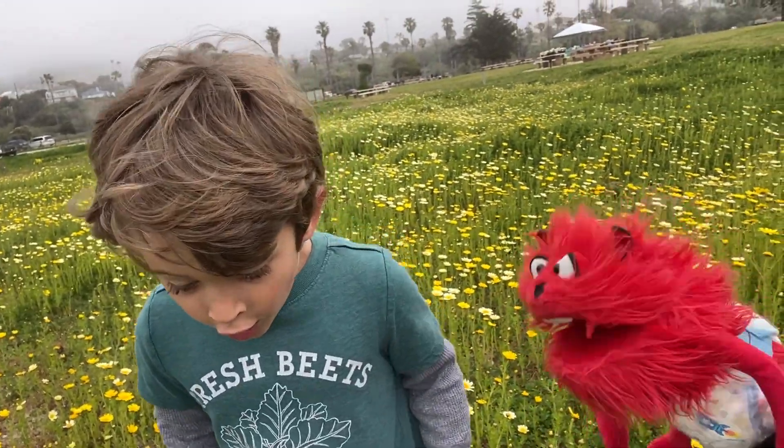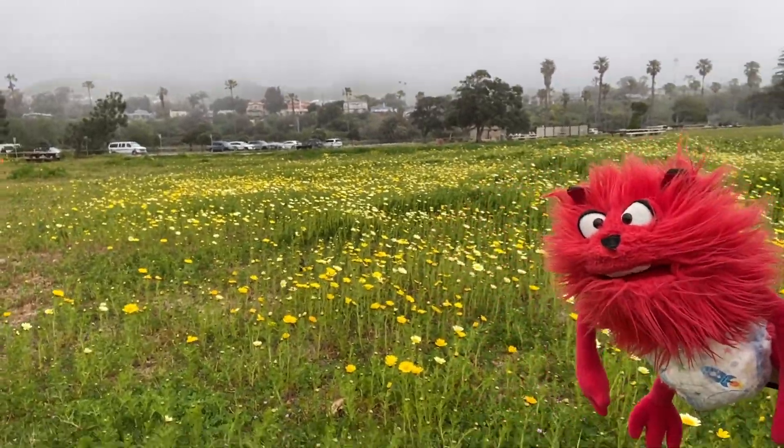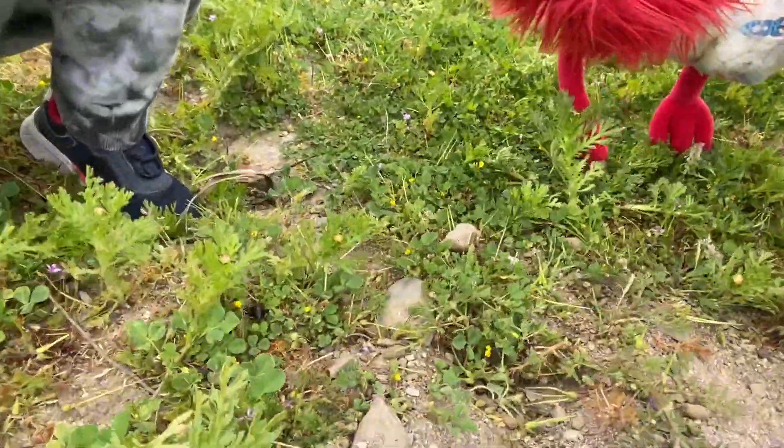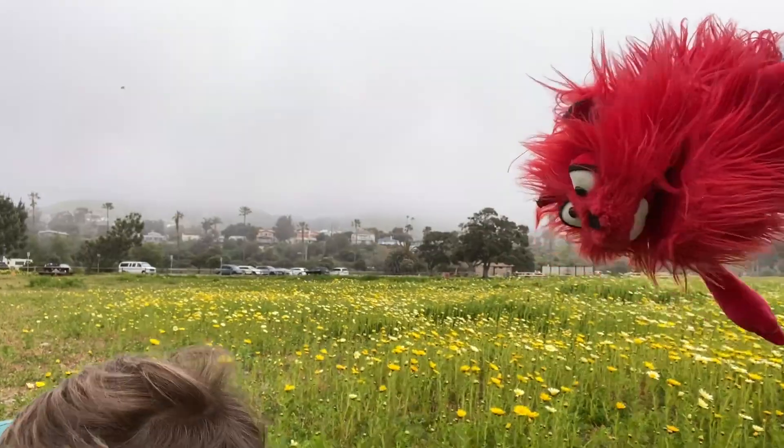Hey hey, what about the baby monster? A beetle! A beetle! A beetle! Oh my god, happy spring — that's a beetle! Is that a darn beetle? Looks like a darn beetle. Oh, that's huge. Anyways, good protein.